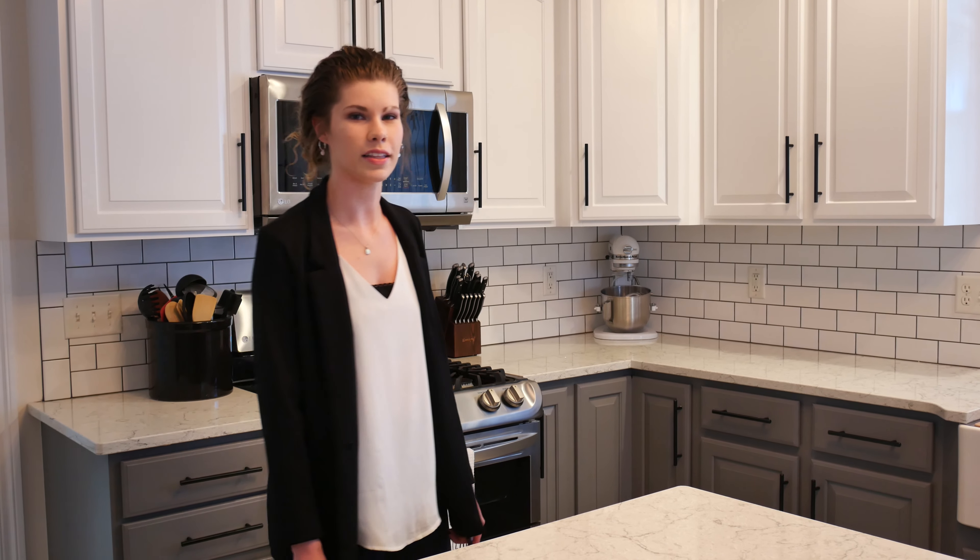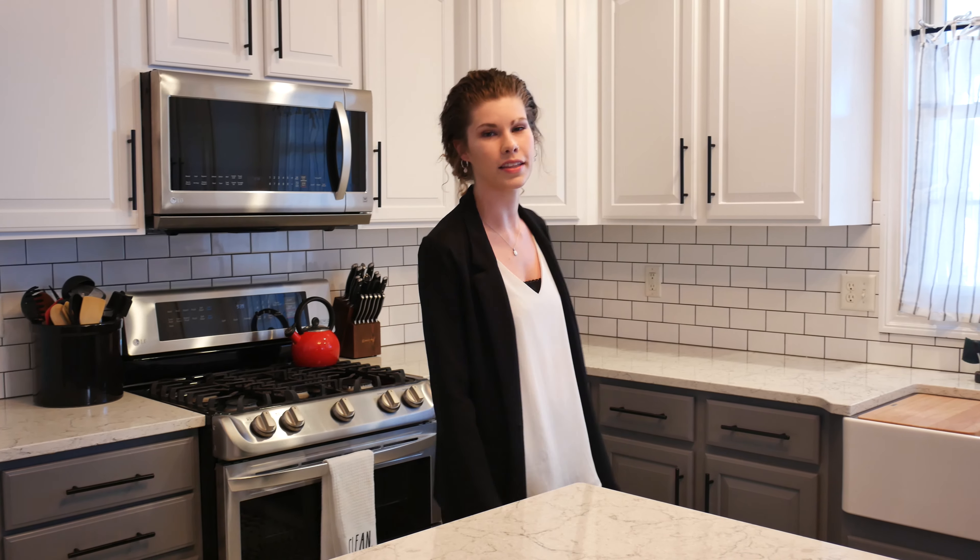Throughout the kitchen, we kept with a light and dark theme that you can see in the backsplash, as well as the two-tone paint color used on the cabinets. And my personal favorite part of the entire remodel is the new farmhouse sink.